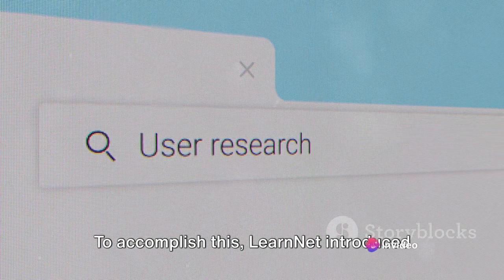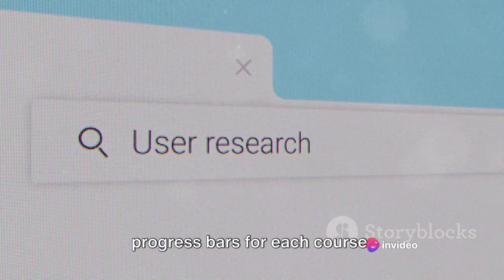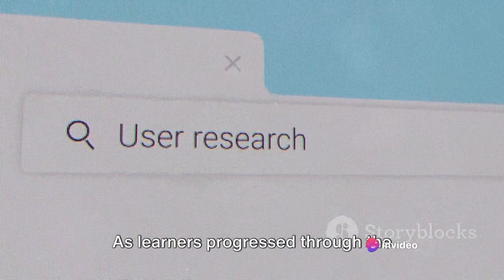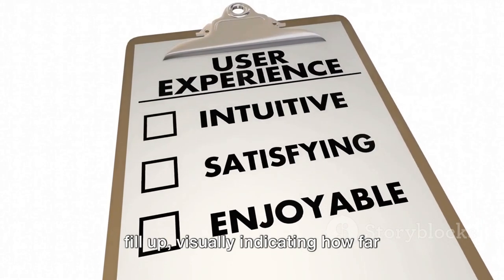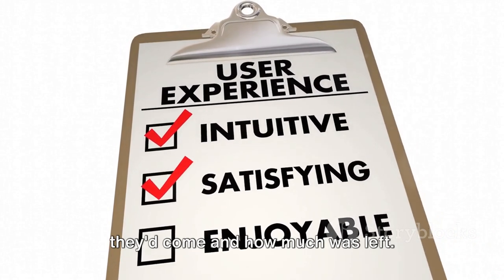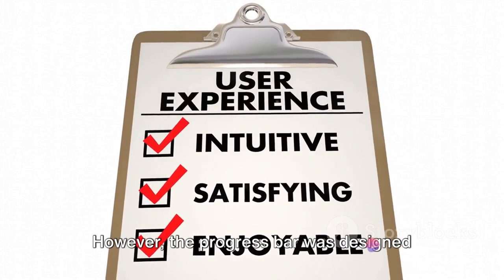To accomplish this, LearnNet introduced progress bars for each course. As learners progressed through the course, the progress bar would gradually fill up, visually indicating how far they'd come and how much was left.